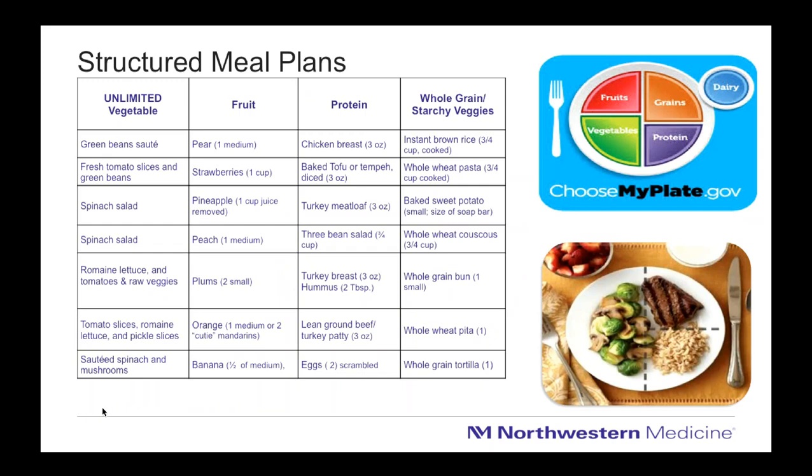As a dietitian, one thing I work on with clients is helping them set up structured meal plans. Most people have a general sense of what's healthy, but many feel the day gets away from them — they look up and it's 2 o'clock and they haven't eaten lunch and are ravenous. So in addition to what we eat, it's important to think about how you should be eating. Eating on a schedule is one of the most important things you can do to improve liver health because it helps control blood sugars and helps with weight loss.